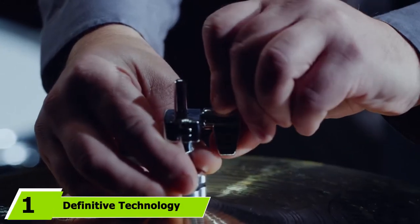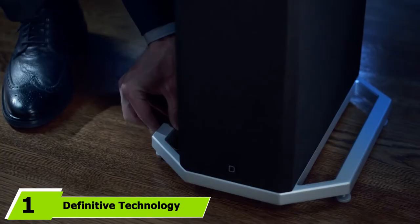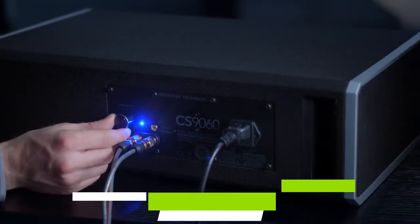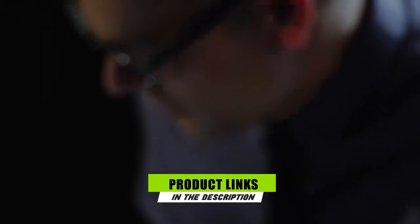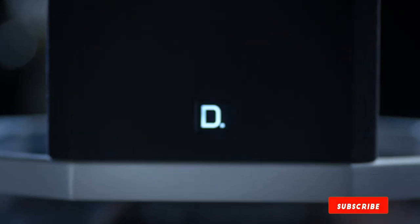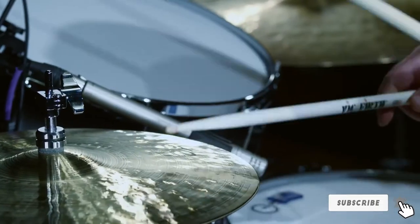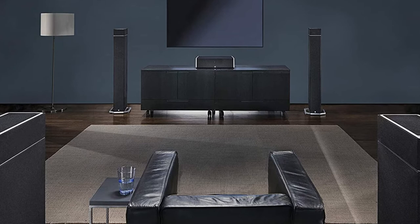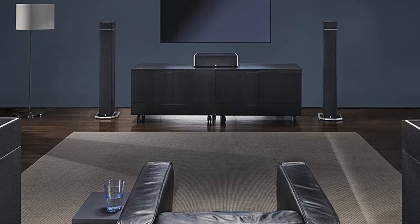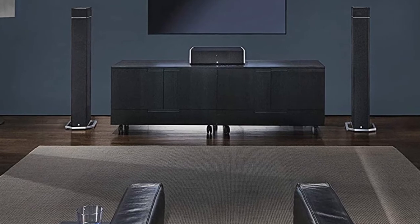At the first position of our list, we have the Definitive Technology BP-9080ST. In life, money isn't everything, but when it comes to the best stereo speakers, it can be pretty important. Case in point, the Definitive Technology BP-9000 8X stereo speakers. Right off the bat, we want to make it clear that this stereo pair is a luxury item made only for the most avid audiophile on the market. If that's you, let us tell you just how amazing these speakers are.